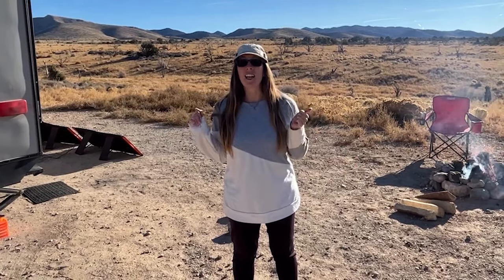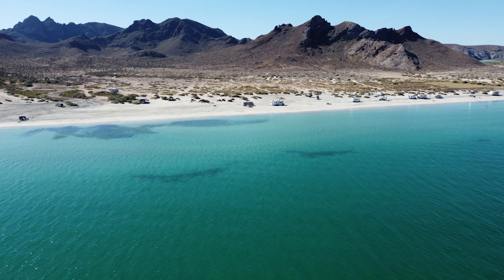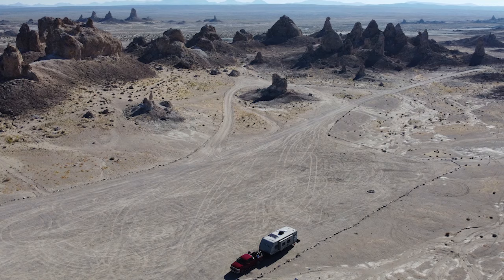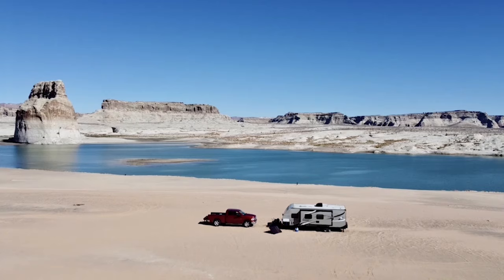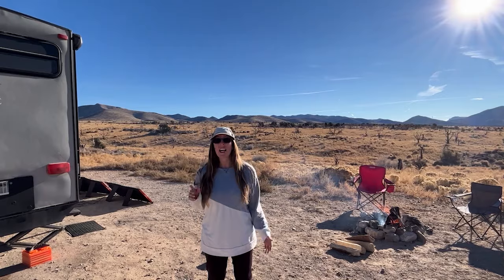We love boondocking because it allows us to camp in amazing places. But being out here in the wilderness, we don't have the luxuries of being hooked up to things like electricity, water, and sewer. In this video, we are going to show you how we manage each of those three things when we boondock.